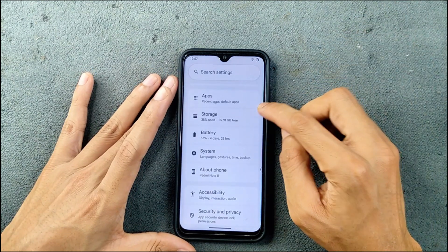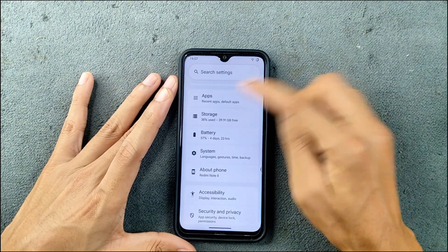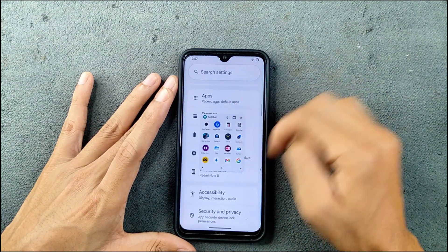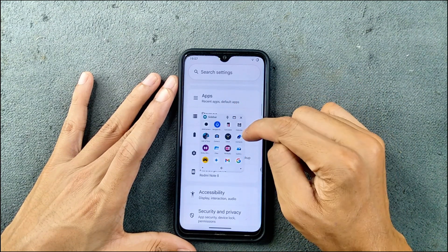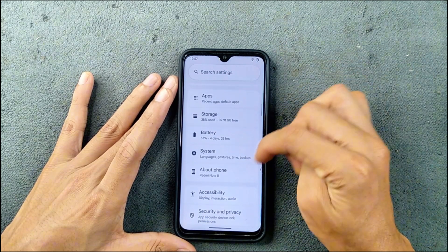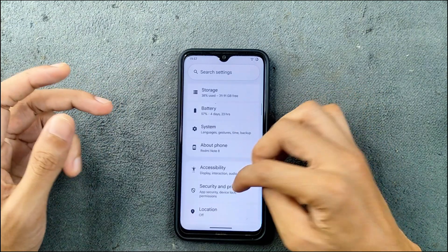One thing I haven't mentioned is the sidebar — it is working perfectly fine. You can turn it on, and when you open it fully you can use any application from there and it will open in a smaller window. As you can see here, it looks good and works perfectly fine, so the sidebar option is available.